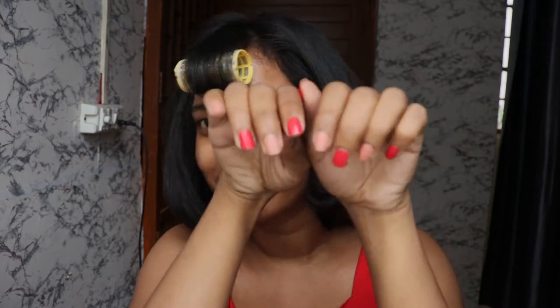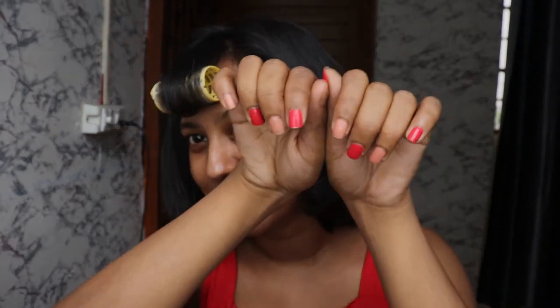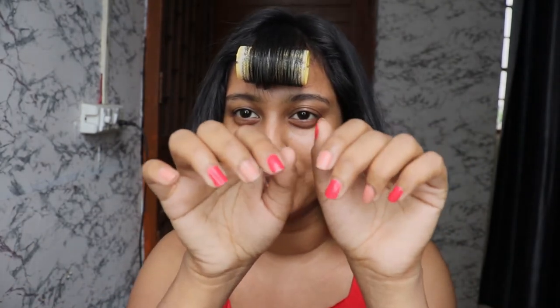So I got my nails done today - well, I did them myself. I painted them because I was pretty confused if I wanted like this kind of a pink or like this kind of a reddish look. So I just painted them both.